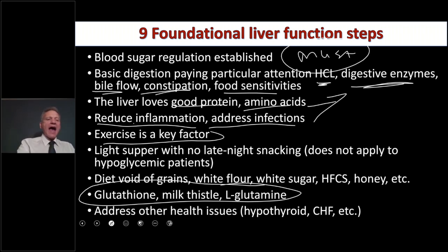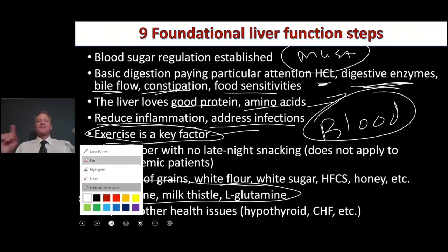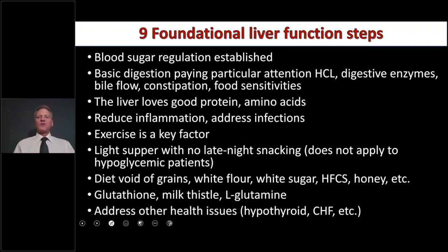Exercise is key — you have to move the body because blood that doesn't move is not healthy. Light supper with no late-night snacking is important, but only for people who are not hypoglycemic. If you eat food and get a lot of energy, get angry if you miss food, get shaky or trembles or lightheaded if you miss food, you probably have hypoglycemia and this doesn't apply to you. You have to take care of hypoglycemia first. But for others, you want to go to bed slightly hungry.